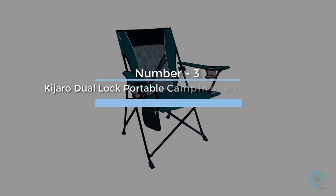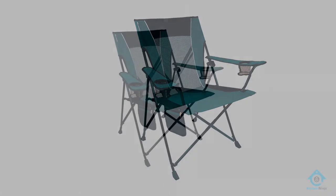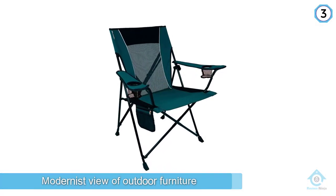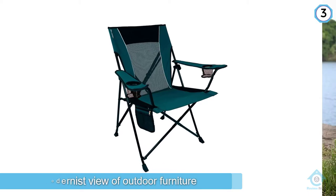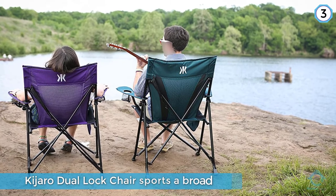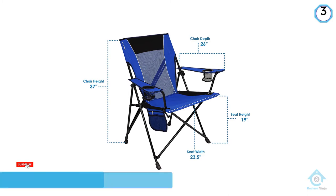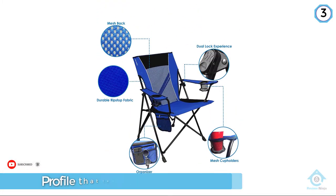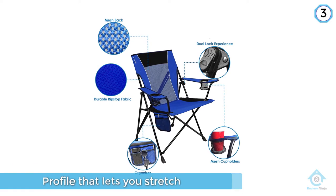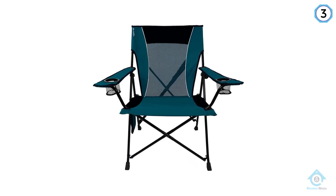Number three: Kajaro Dual Lock Portable Camping and Sports Chair. This entry takes a more modernist view of outdoor furniture with a broad, sleek profile that lets you stretch out without feeling confined. It has a wide back with mesh at the center to keep you cool even on hot July afternoons at the beach. The seat is designed to provide sag-free support, and there's a beverage holder on each armrest.